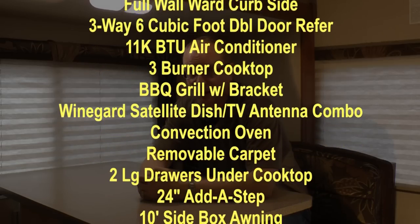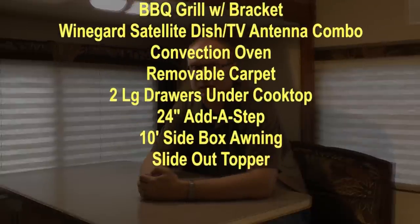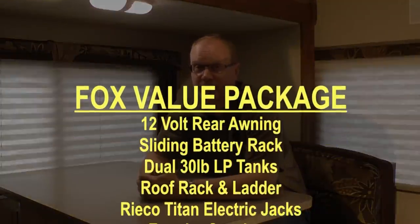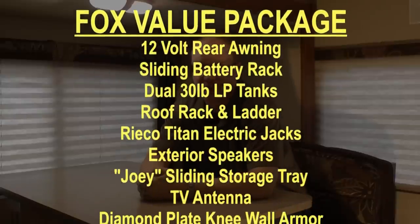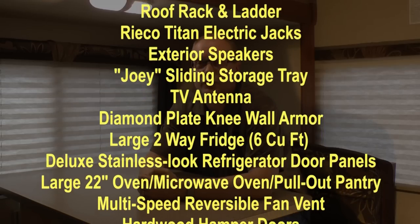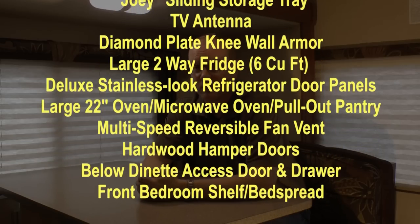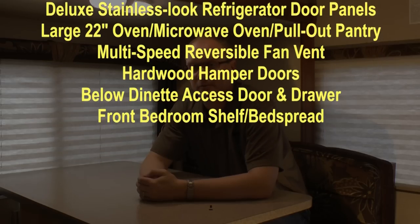Additional options include: Winegard satellite dish TV antenna combo, convection microwave oven, removable carpet, 2 large drawers under cooktop, 24 inch out-a-step, 10 foot side box awning, slide out topper. The standard Fox value package includes: 12 volt rear awning, sliding battery rack, dual 30 pound LP tanks, roof rack and ladder, Bryco Titan electric jacks, outside speakers, joey sliding storage tray, TV antenna, diamond plate knee wall armor, large 2-way 6 cubic foot refrigerator with deluxe stainless look door panels, large 22 inch oven, microwave oven, pull out pantry, multi-speed reversible Fantastic Vent, hardwood hamper doors, below dinette access door and drawer, and front bedroom shelf and bedspread.